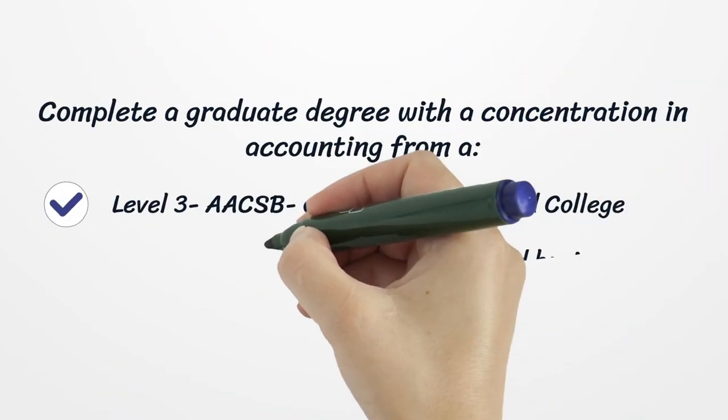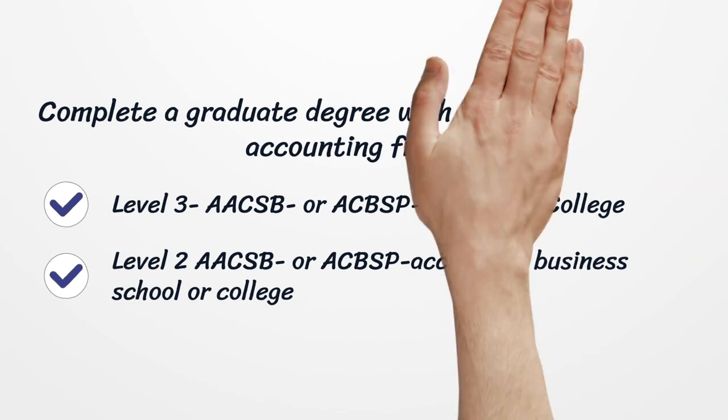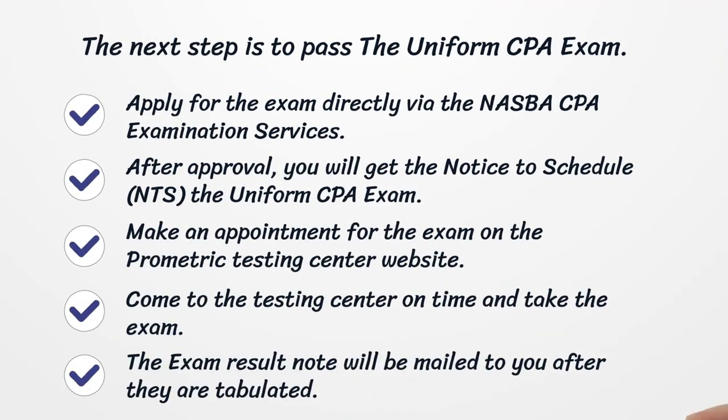Complete a graduate degree with a concentration in accounting from an AACSB or ACBSP accredited college, or an AACSB or ACBSP accredited business school or college. The next step is to pass the uniform CPA exam.